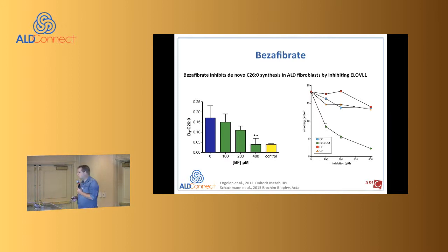The second trial we did was with bezafibrate. We identified ELOVL1 as a therapeutic target because it is the key enzyme in making very long chain fatty acids (C20+). Looking for compounds that could affect ELOVL1, we stumbled upon bezafibrate. We showed the de novo synthesis of C26 from C16 in ALD fibroblasts — the untreated ALD fibroblasts in blue — and with increasing dosages of bezafibrate.